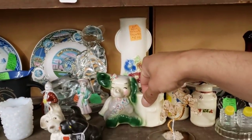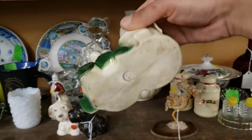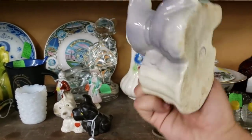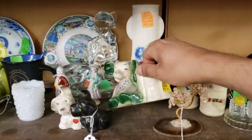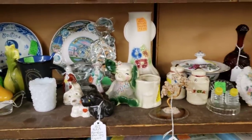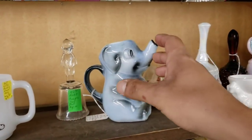And I've actually seen several of these — it seems to be a series of animals. I've seen an elephant, a pig, and a bear. Very art deco — the color scheme, the sculpt of it, it screams that 1920s-1930s era. I do not know the manufacturer.